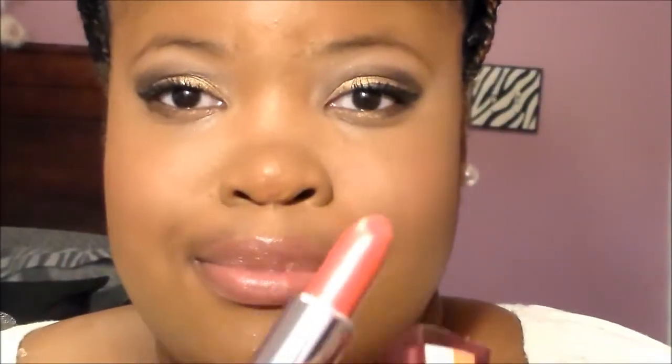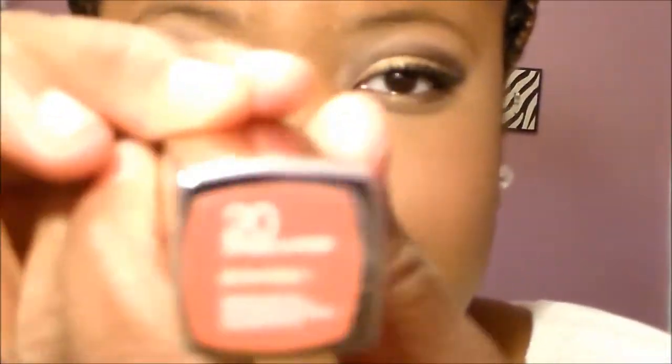For the lips, I'm going to take Maybelline Strike a Pose lipstick — it's a beautiful core color — and I thought this would give the perfect pop. Then I'm going to take ELF Luscious lipstick in the shade Cherry Tart, which was a dollar, and apply it on top.